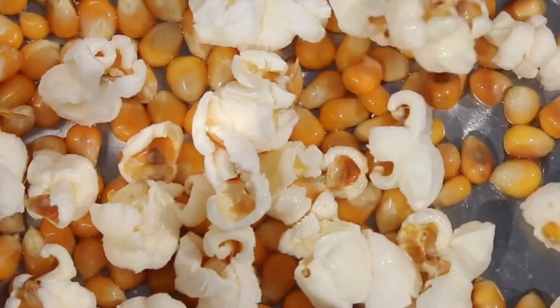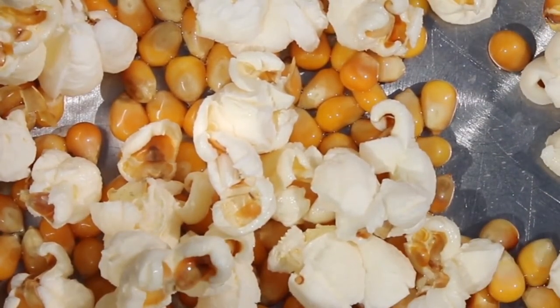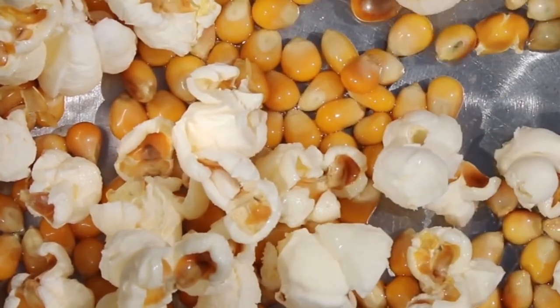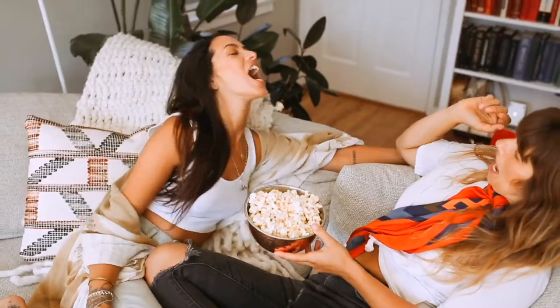Number 24 – Popcorn. Munching on everyone's favorite theater snack could prevent your constipation problems. Try making your own popcorn on the stove to ditch the artificial ingredients and get all the health benefits.